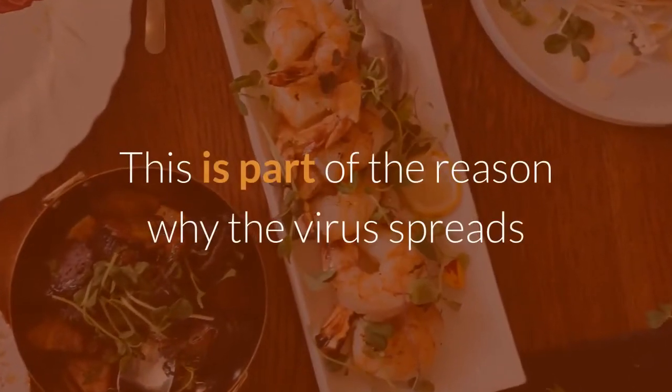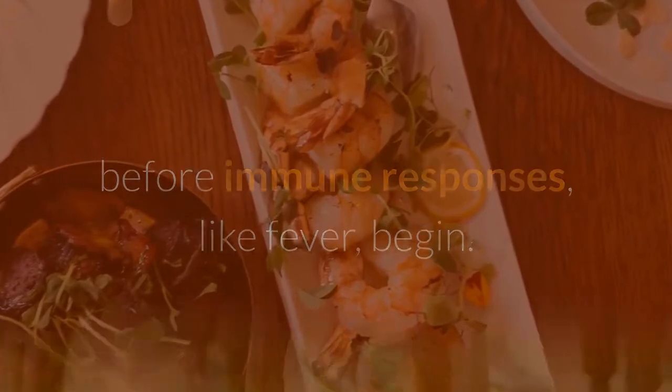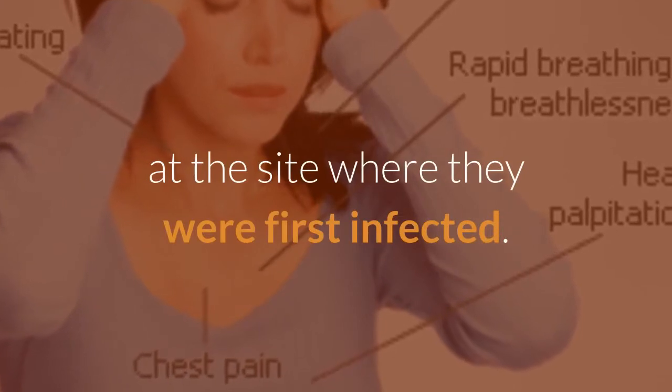This is part of the reason why the virus spreads before immune responses, like fever, begin direct attack. Many with mild or no symptoms are able to fend off the virus before it gets worse. These people may have symptoms only in the upper airway, at the site where they were first infected.